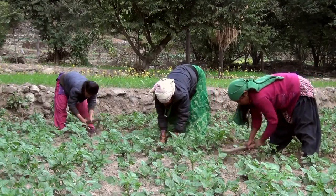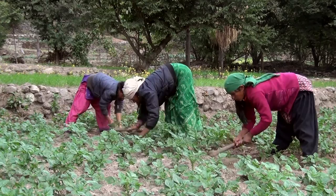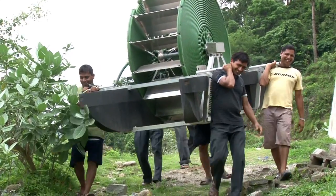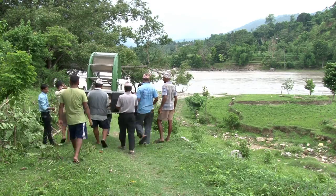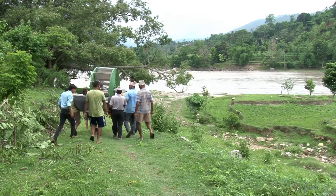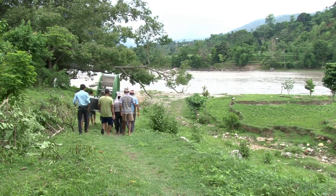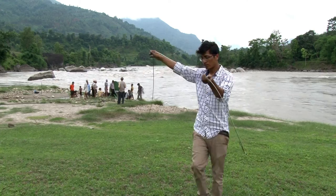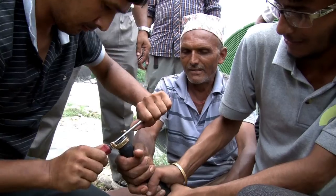Since time immemorial, farmer-managed irrigation systems have played a major role in the irrigated agriculture of Nepal. One measure of effort to address the shortcoming of the existing practice of irrigation is the introduction of a water-propelled water pump called the Barsha pump.